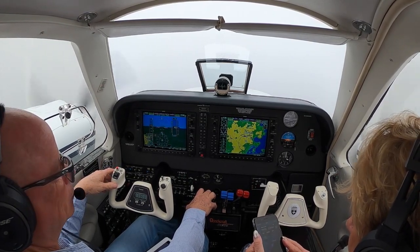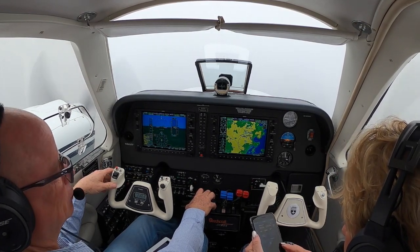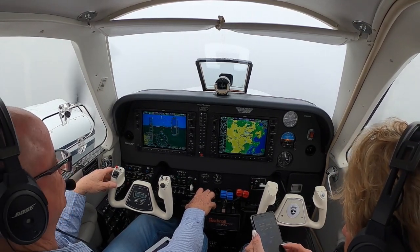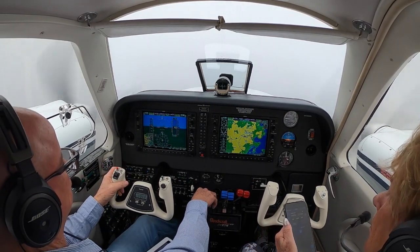Air Shuttle 5752, turn left heading 030, intercept the localizer runway 6. Left heading 030, intercept localizer runway 6, Air Shuttle 5752. Cross 4910, turn left heading 190.